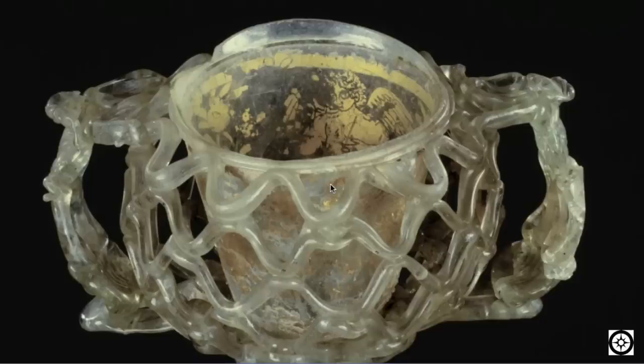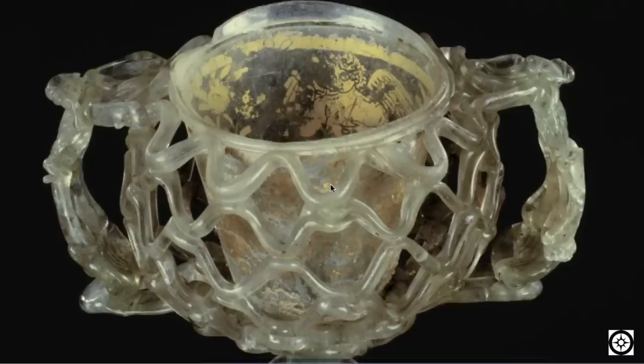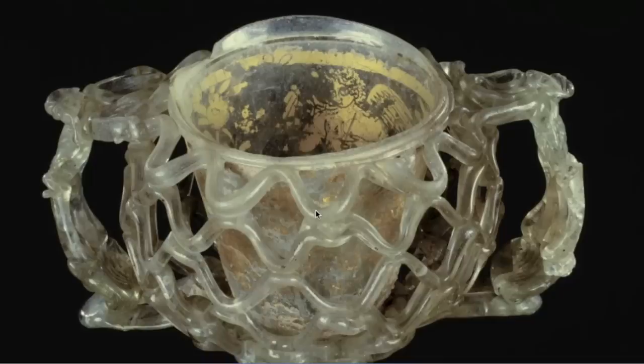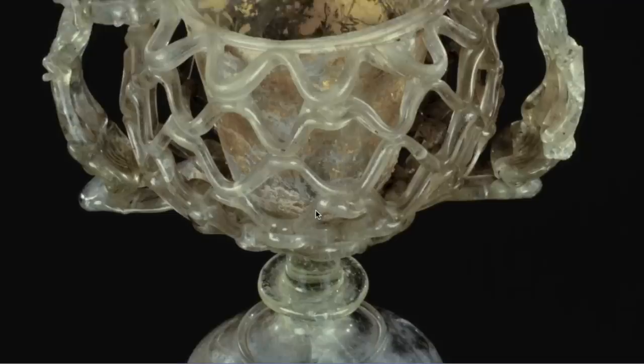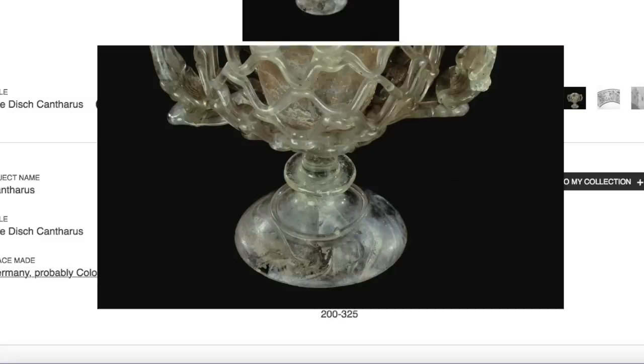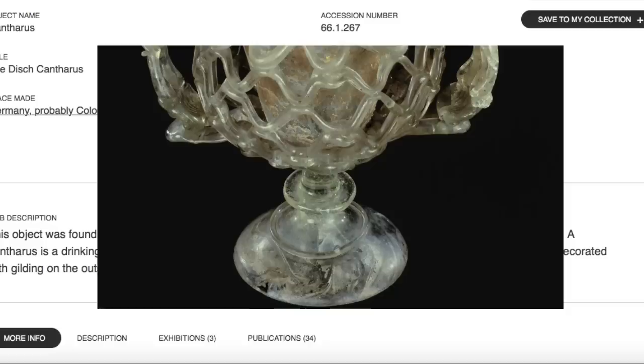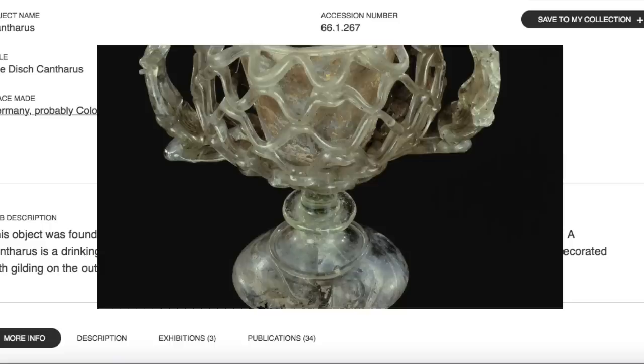Today I wanted to start off by looking at some beautiful glass. We spend a lot of time looking at impressive block work and buildings that don't seem to have been carved but rather seem to have been cast. Here is a beautiful glass-type grail with very intricate ornamentation. This beauty comes from Germany, from Cologne.